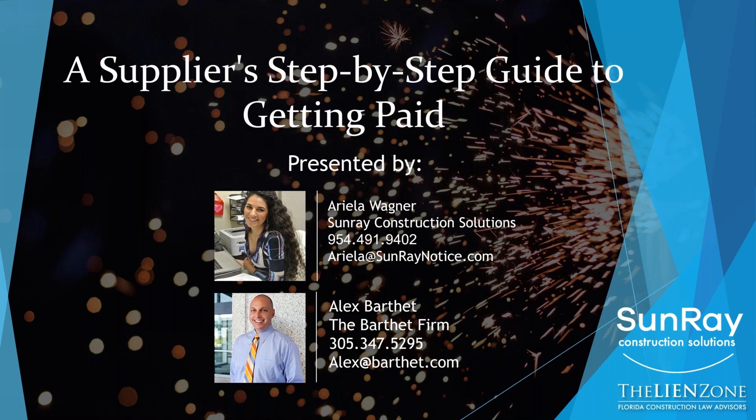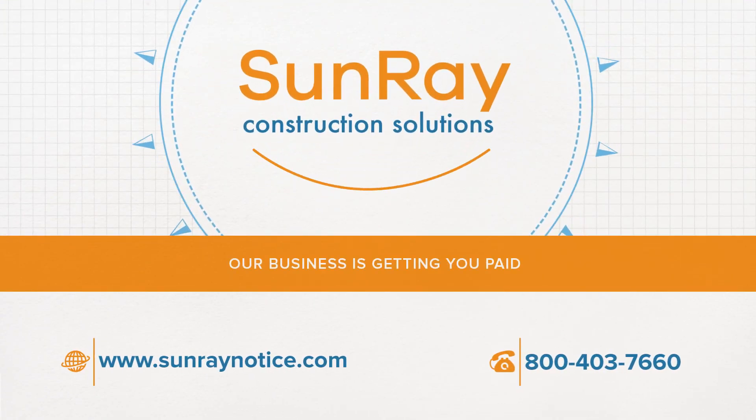Thank you so much, Alex. If there are any other questions, feel free to email us at any time. I wish everyone a safe, healthy, and happy rest of your week. And once again, Alex, thank you so much for a wonderful webinar. No problem. Thanks, Ariella. Thanks everybody — have a wonderful day.